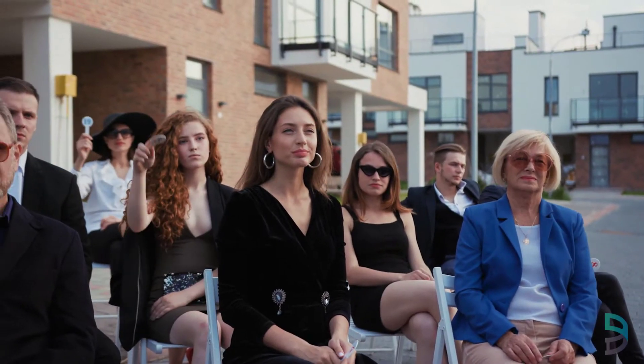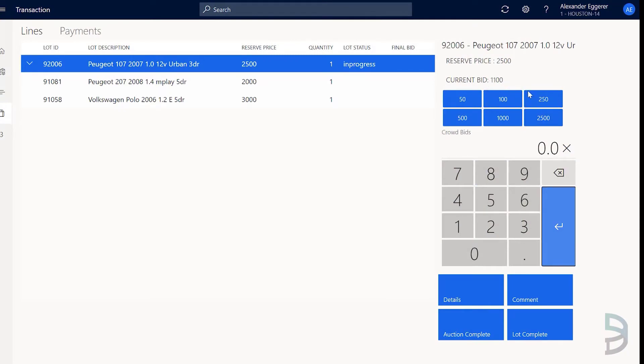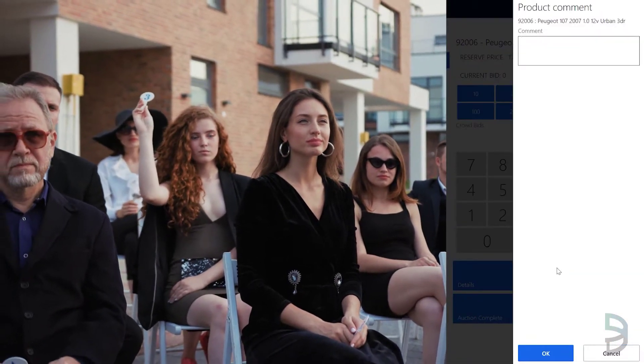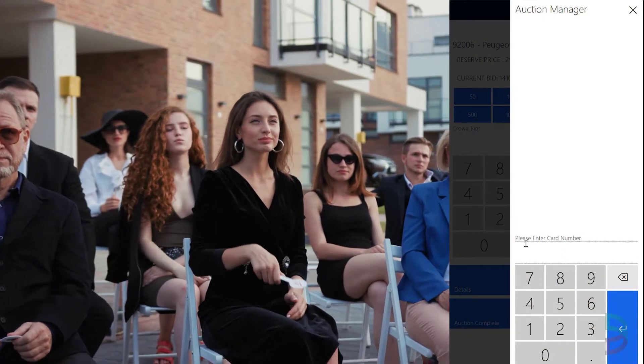Manage your on-site live auctions in a single place with the auctioneers and clerking screen. View the auction lots and details and quickly and easily record live bids, with end-to-end capabilities to add notes, update lots when completed, process payment and manage delivery options.